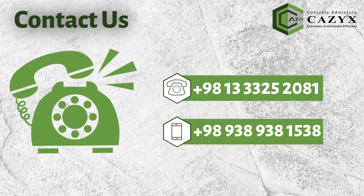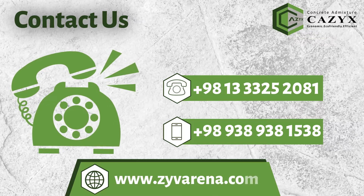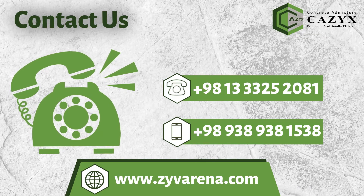To receive additional information about this new technology and its corrosion-resistant product, the technical group of Zizia Varana company is ready to provide services and advice.